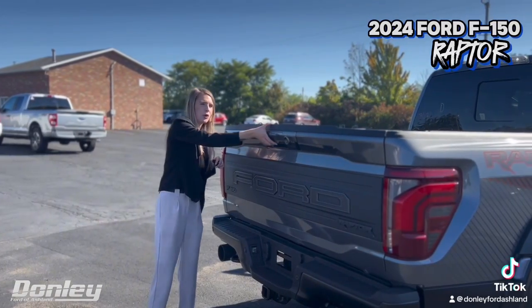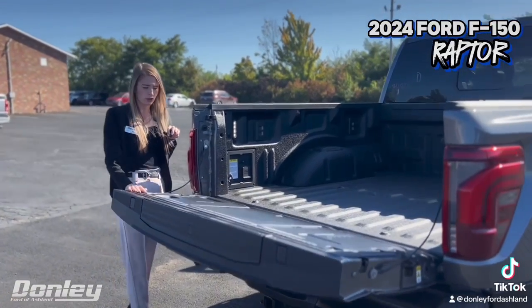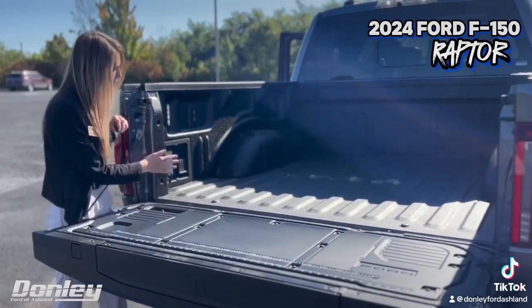This F150 comes equipped with the power tailgate along with your spray-in bed liner, your bed work surface, and then also your on-board plug-ins.